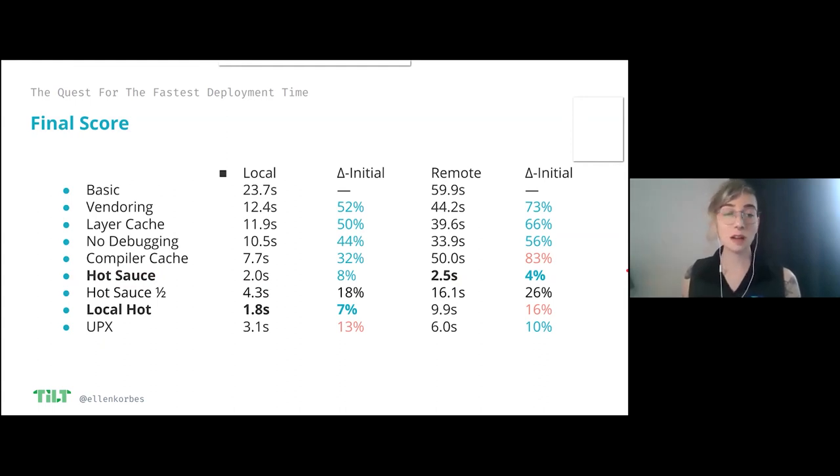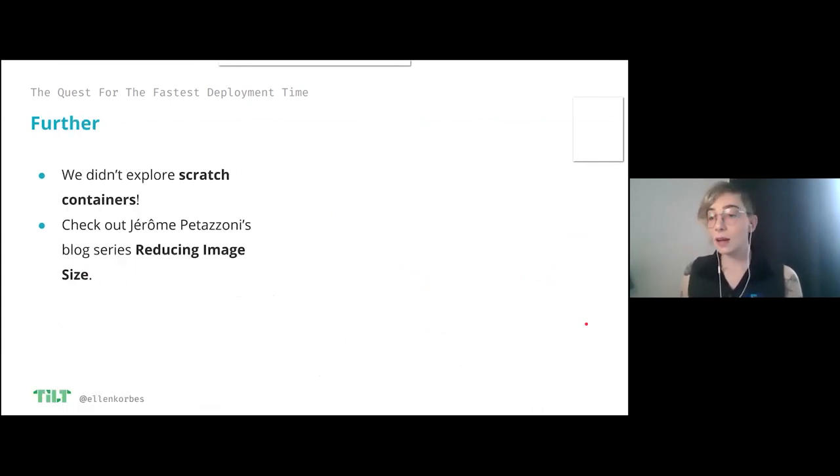This is basically the end of the talk. Some things if you want to take this further: we didn't explore scratch containers, which will be more efficient than Alpine containers but bring more headaches. If you like this idea of optimizing container images probably farther than you should, check out Jerome Petizzoni's blog series on reducing image size — he knows more about this stuff than I ever will.